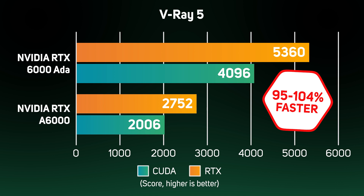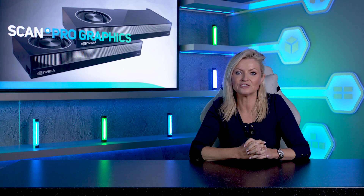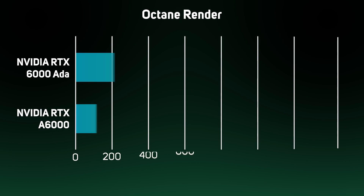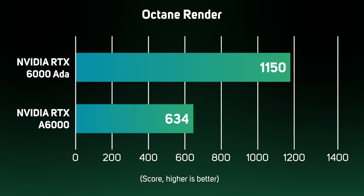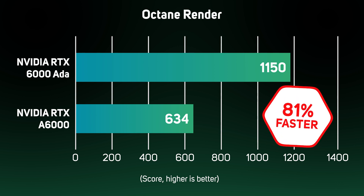The 6000 Ada is a much more expensive GPU, but normally you don't see anywhere near the speed difference between two GPUs next to each other in the same product range. The next benchmark was the popular rendering engine Octane Render, which like V-Ray supports a huge range of modelling applications. The rendering speed difference was a little bit less in Octane than V-Ray, but 81% is still a huge difference, enabling you to complete projects far quicker using the new 6000 Ada GPU.